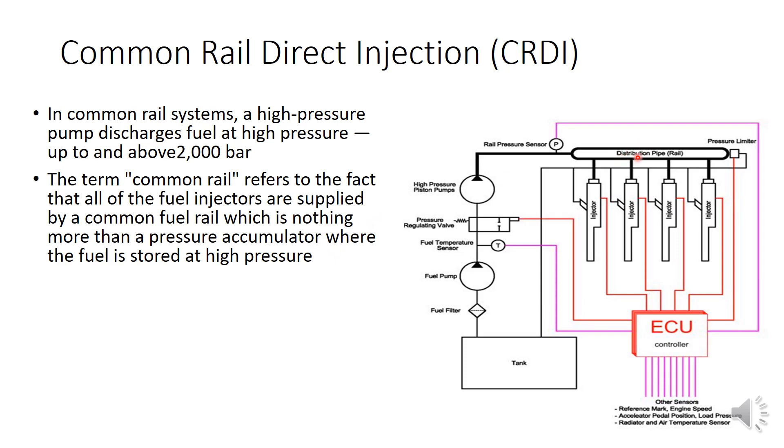The common rail acts as a pressure accumulator where the fuel is stored at very high pressure, supplying the different fuel injectors. So the major component of the CRDI engine is this common rail — it is nothing but a pipe or pressure accumulator where diesel is stored at very high pressure and from which fuel is supplied to the multiple fuel injectors.